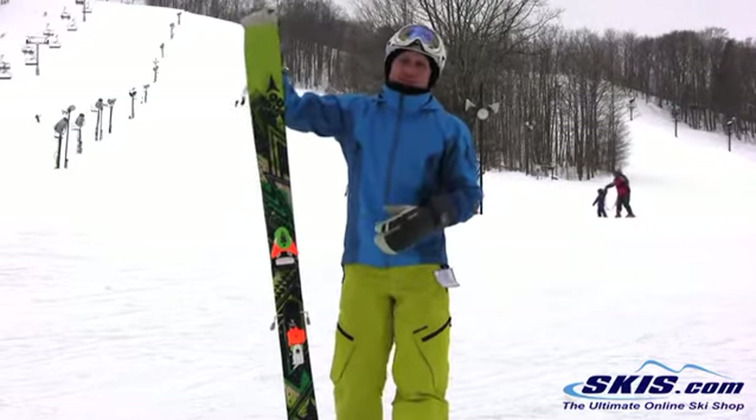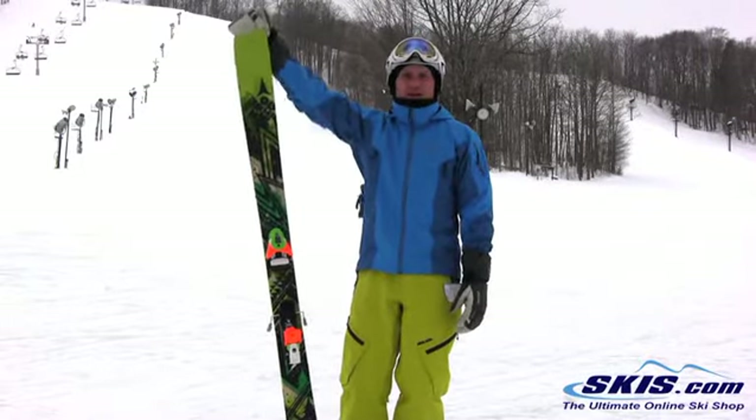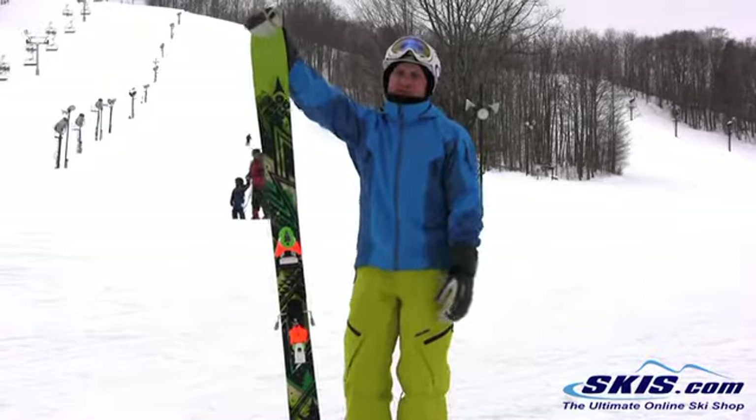Very, very versatile ski. Like I said, one of the better powder skis — entry-level powder skis for the money on the market. This gets 4.5 out of 5 stars for me.